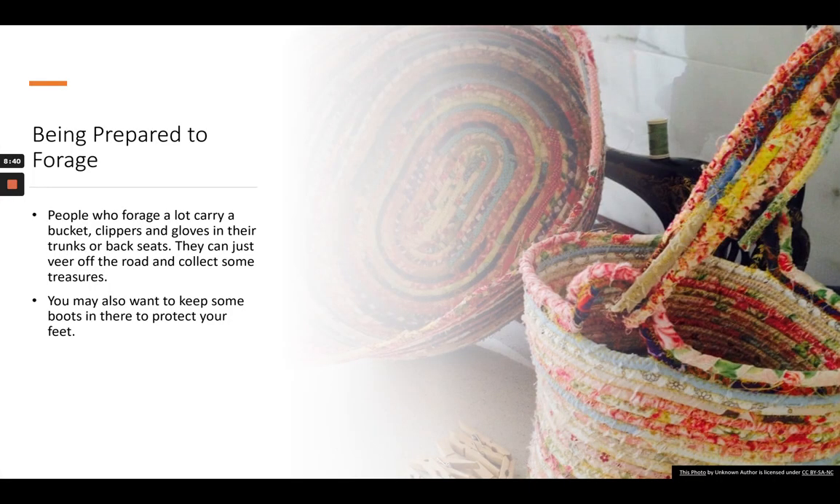You can always be prepared to forage. A lot of people who forage carry a bucket, clippers, and gloves in their trunk or backseat, so they can just veer off the road if they see a wonderful treasure and collect it. You might also want to keep some boots or shoes you don't mind getting dirty — you can throw them in the washing machine when you get home. Don't let being unprepared stop you from collecting great dye stuffs.